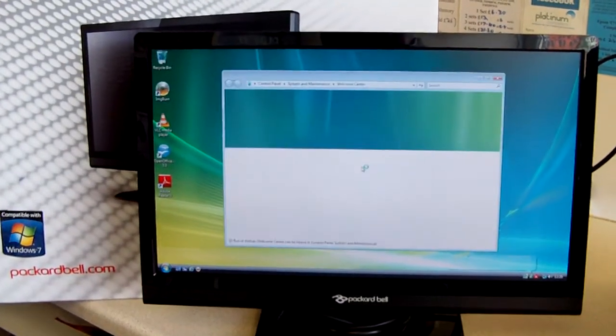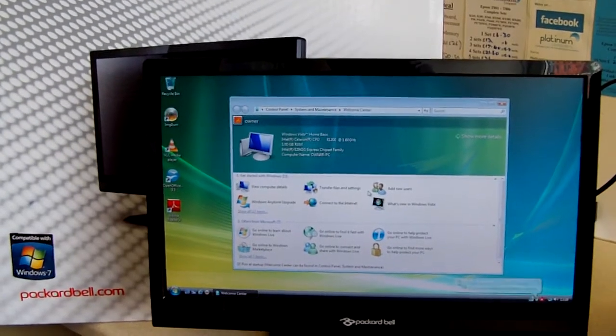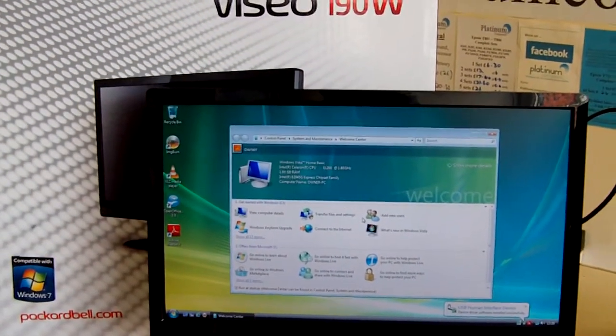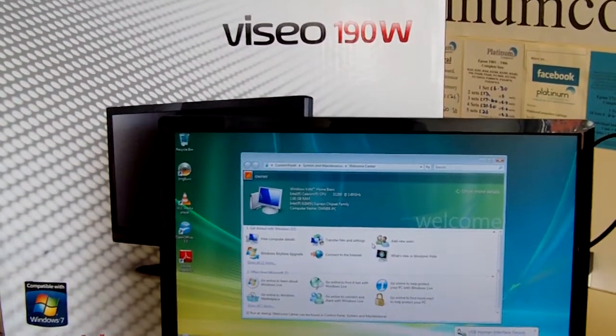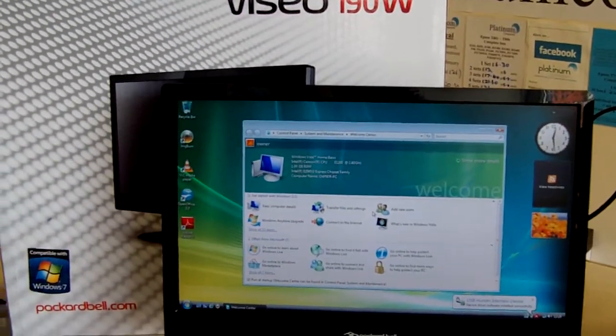Here we have a Packard Bell 18.5 inch widescreen monitor. Excuse the icons on the desktop — we're just using it plugged into a computer to show it's working. It is a Vizio 190W, compatible with Windows 7.